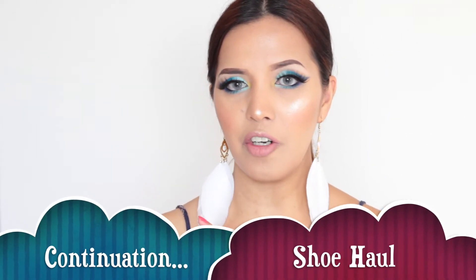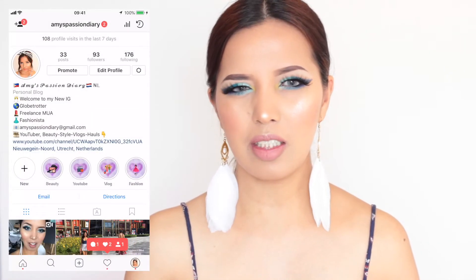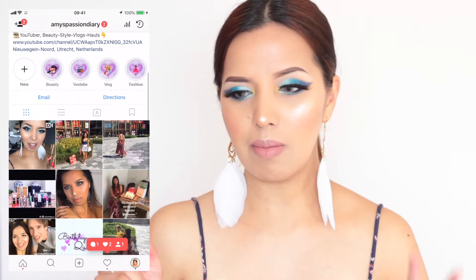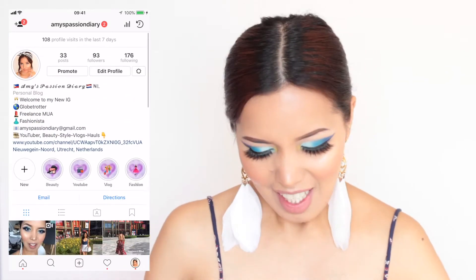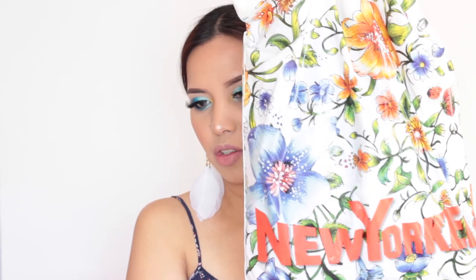The last few items I'm going to show you are shoes. If you don't know me, I have a huge obsession with shoes — it doesn't matter if it's a designer brand or just affordable shoes. The lighting is a little bit messed up right now, but please don't mind. So let's start with the shoes I got from New Yorker. My brother and I went there at the beginning of April, and New Yorker is actually a very affordable clothing line — they sell clothing, shoes, and accessories.